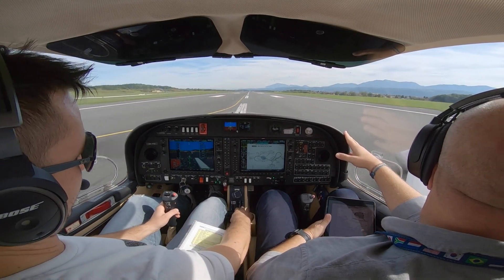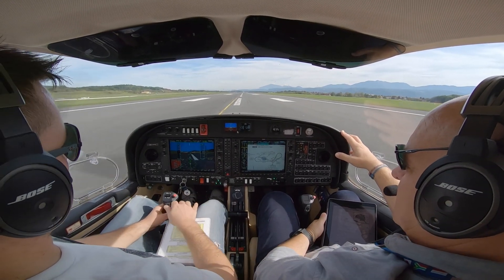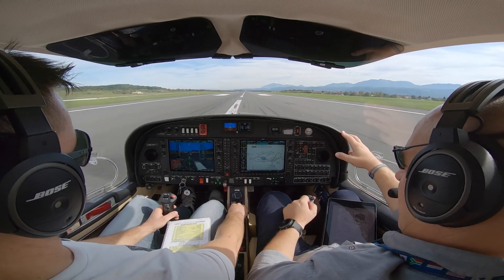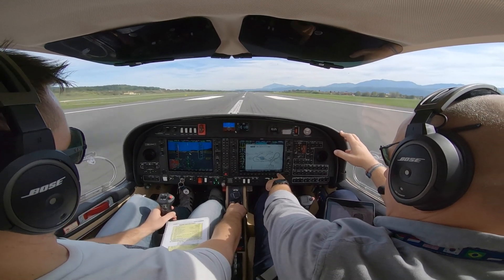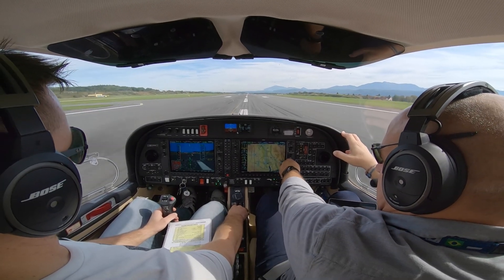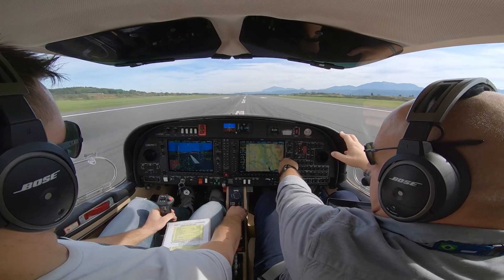V-level power is checked. Brakes are released. Speed is alive. 60 knots.